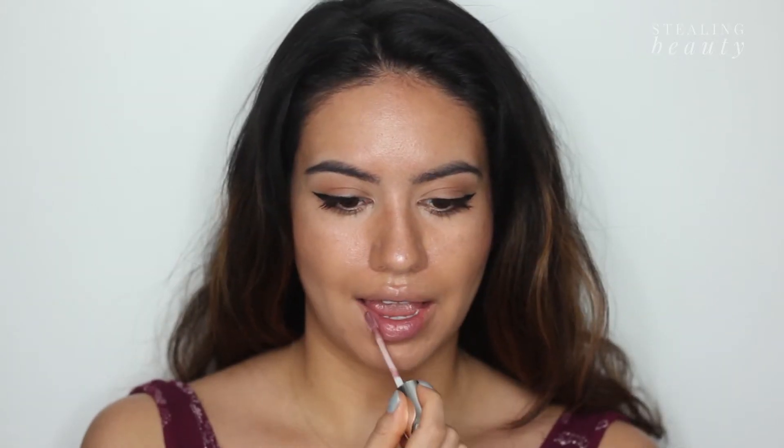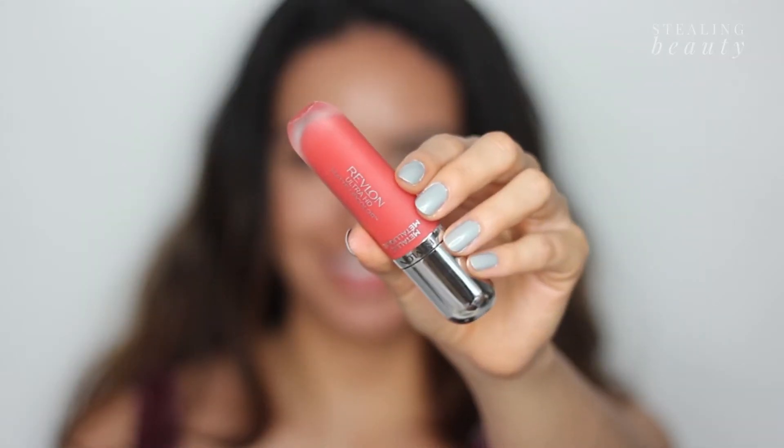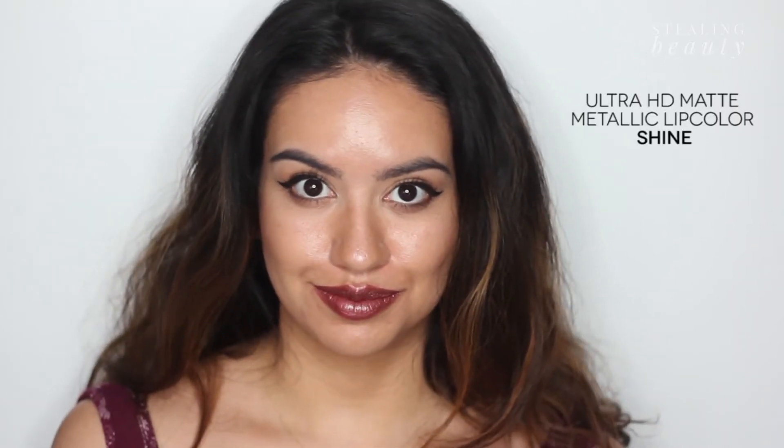Let's get onto the swatches and onto the looks. HD Glam is a rosy mauve with a silver shimmer. HD Glitz is a blue-gray metallic. HD Gleam is a golden baby pink. HD Flare is a coral orange with golden shimmer. HD Shine is a deep mauvey brown — this is one of my favorite shades.